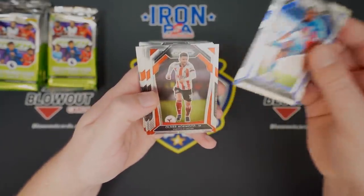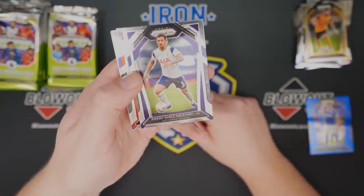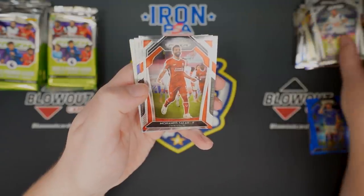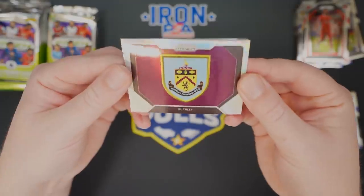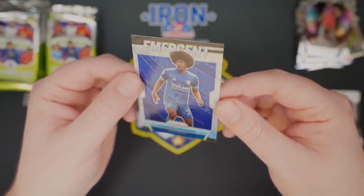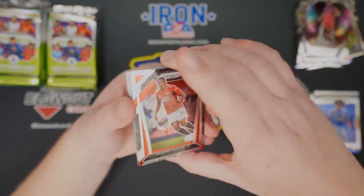Pack two: Mitchell, Norwood, Stevens, Nelson, Nevis, Raheem Sterling. We got a team crest for Burnley — these are pretty tough to hit. Nice! And a silver Emergent of Hamza Shaduri for Leicester City. Not numbered. Nice pack there with the team crest — those are a pretty tough hit.